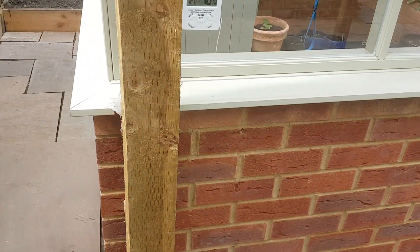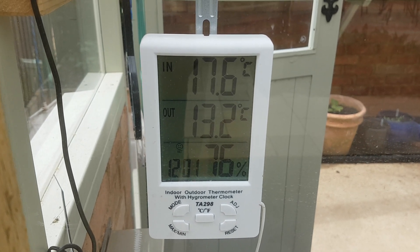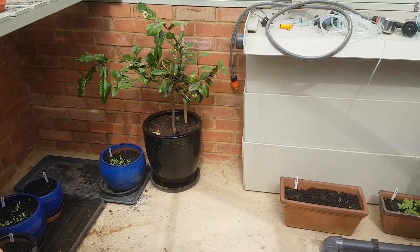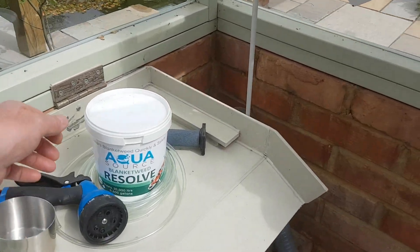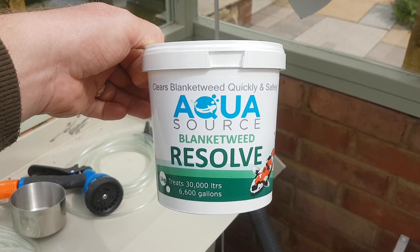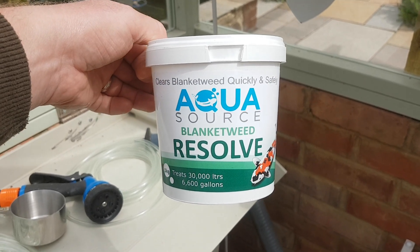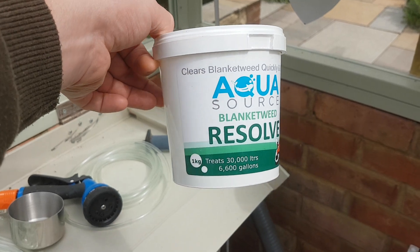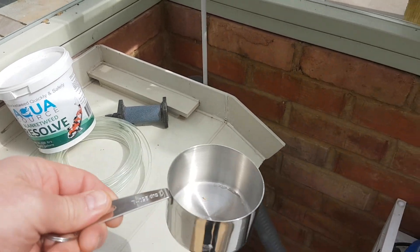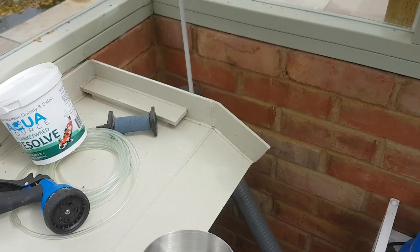It's still a bit murky but you can still see the fish moving around, and hopefully that'll clear before long. This is the product I used for the blanket weed — there are many products on the market, they're all pretty much of a muchness, but this one did work for me. Just to let you know I'm not sponsored by Aqua Resolve. This is a one-kilo tub and due to the size of my pond I only needed to use a 250ml cup for four applications.